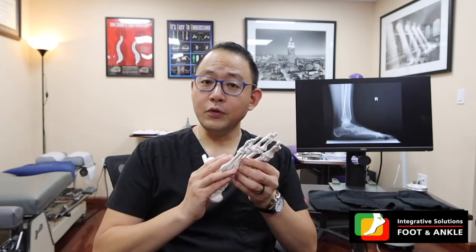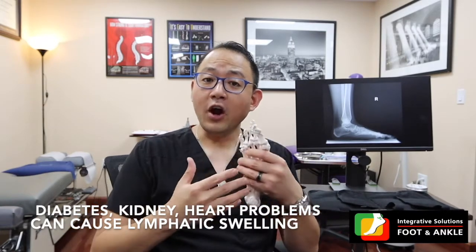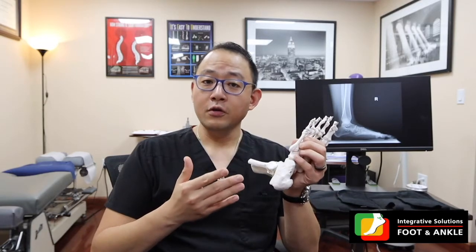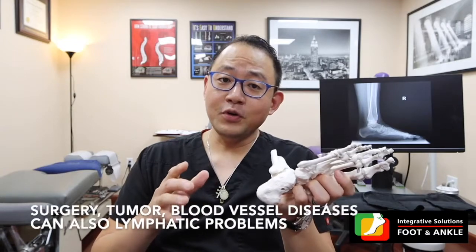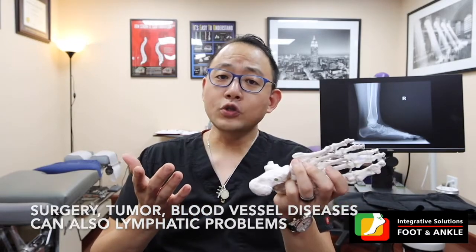This happens frequently in patients who have diabetes, people with problems with their kidneys, and people with heart conditions. People who are recovering from surgeries, whether in their foot or especially their ankle, or if you have any kind of tumors or blood vessel diseases — that can also facilitate lymphedema or swelling of the lymph nodes.